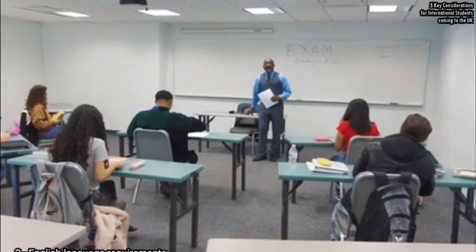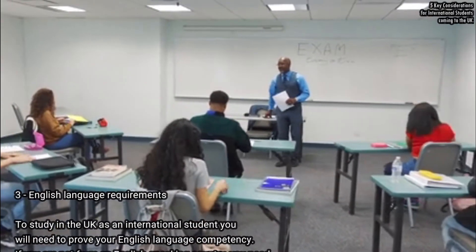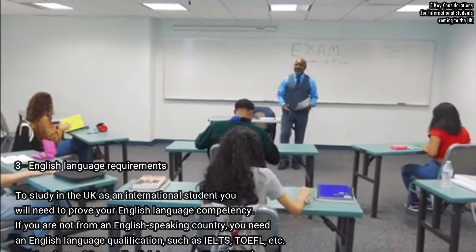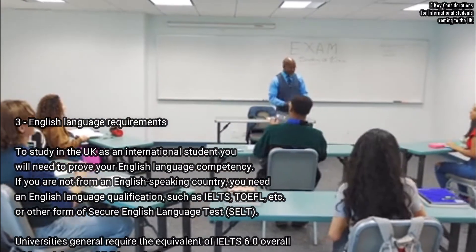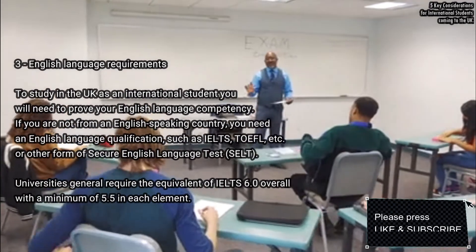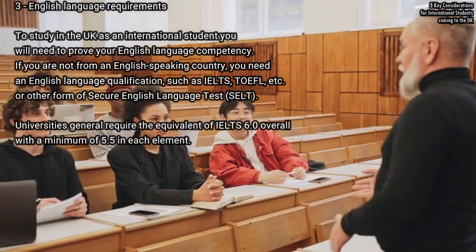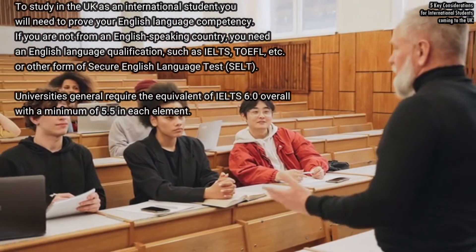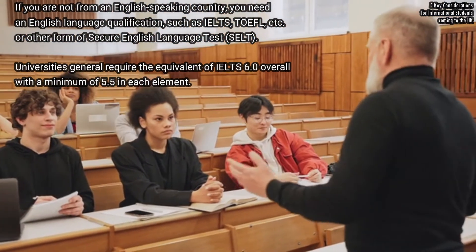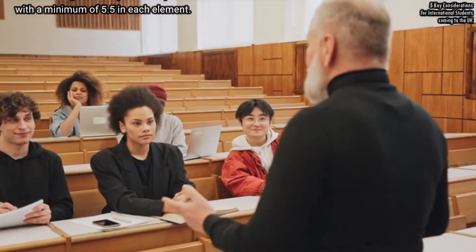To study in the UK as an international student, you will need to prove your English language competency. If you are not from an English-speaking country, you need an English language qualification such as IELTS, TOEFL, or other forms of secure English language tests. Universities generally require the equivalent of IELTS 6.0 overall, with a minimum of 5.5 in each element.